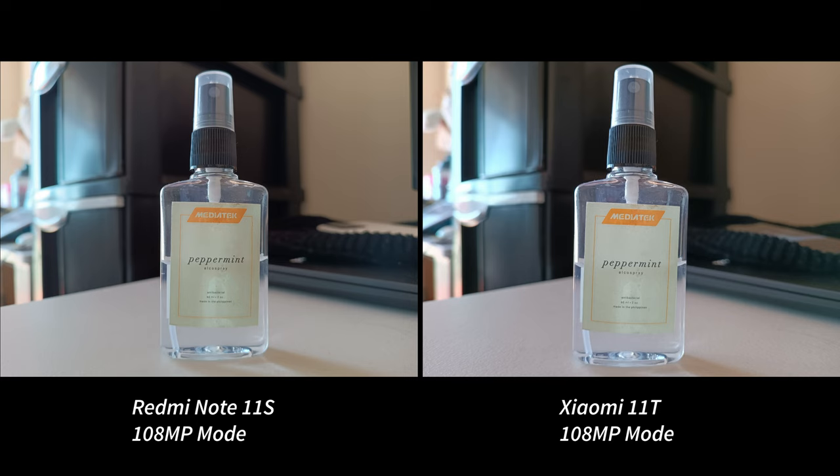Switching to 108-megapixel mode, we're starting to see a trend here. The 11T tends to lean towards a purple tint, as seen from the plastic bottle and white surfaces, while the 11S tends to lean towards green tint. Both seem to have a noticeable bokeh effect in the background, but the 11T looks a tad sharper than the 11S. I also like the shot of the 11S due to it not looking over-sharpened in this comparison, but this is going to be a toss-up since even I can't decide which of the two photos I prefer.